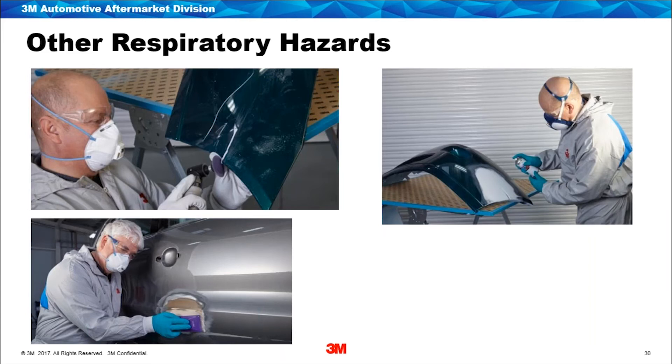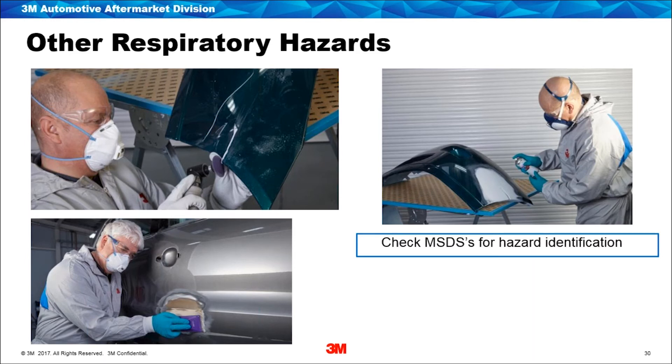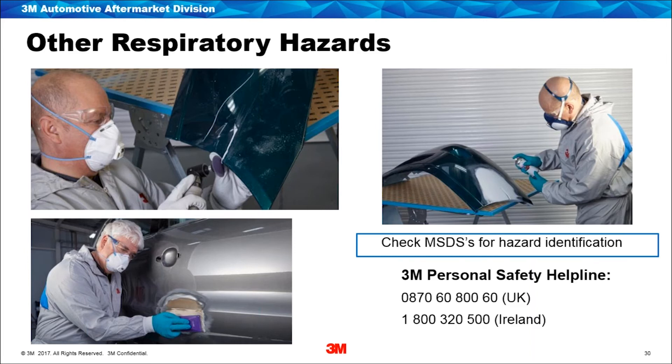We've focused most attention on spray booths, isocyanates, and paint spraying, but of course there are going to be multiple other hazards within a body shop environment — dust from sanding and cutting, gas and vapors from adhesives, sealants, and paints. Controls need to be taken for these other hazards. We'd always recommend checking the material safety data sheet to look at what the hazard actually is — there'll often be recommendations for protection levels in terms of respirators or eyewear. If you're ever in doubt, we've got a personal safety helpline open Monday to Friday, 9 to 5. The number will be on screen and will be sent out after this webinar.